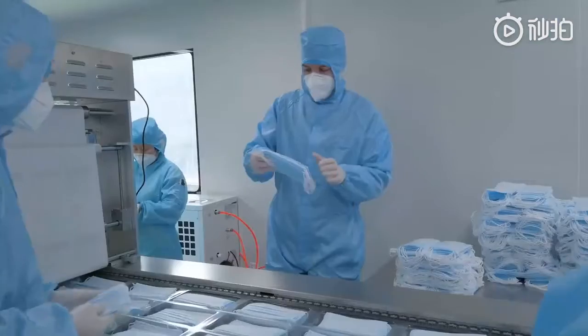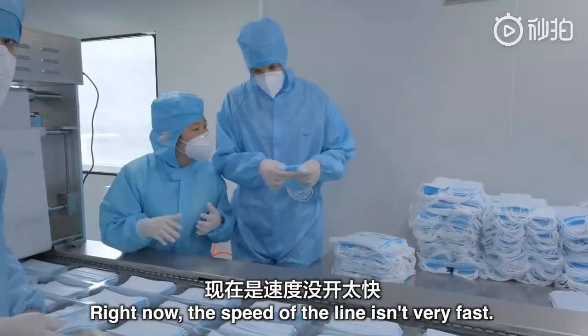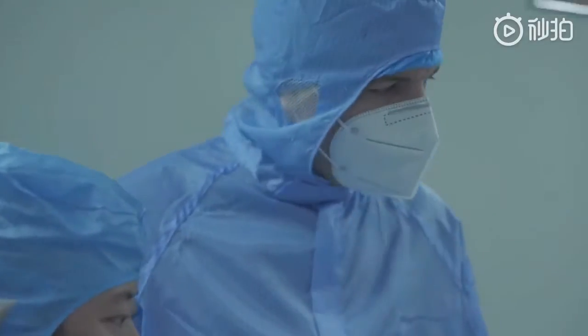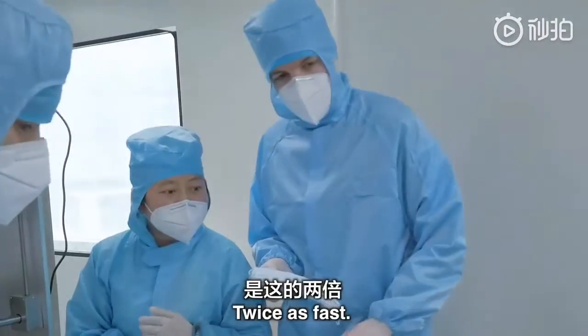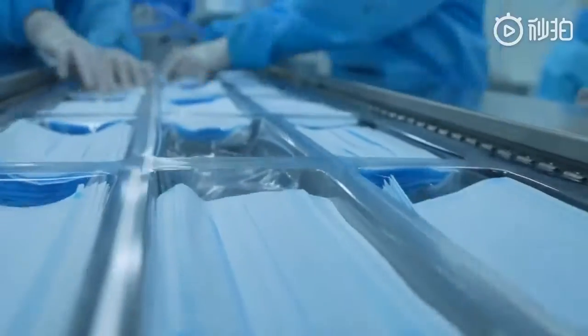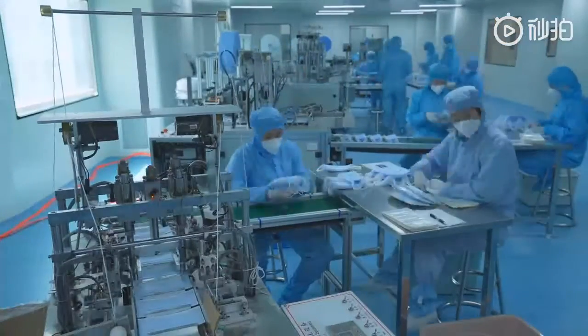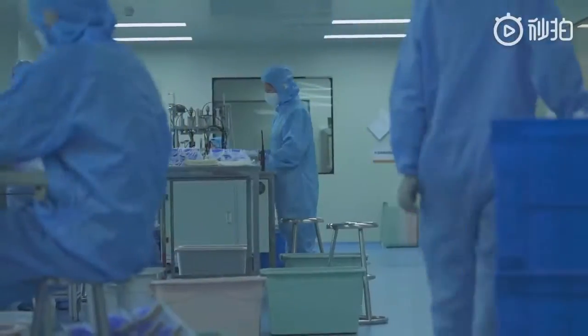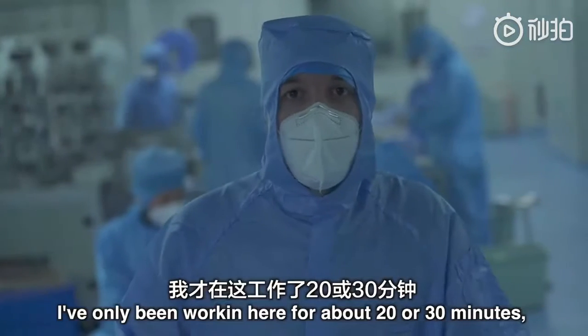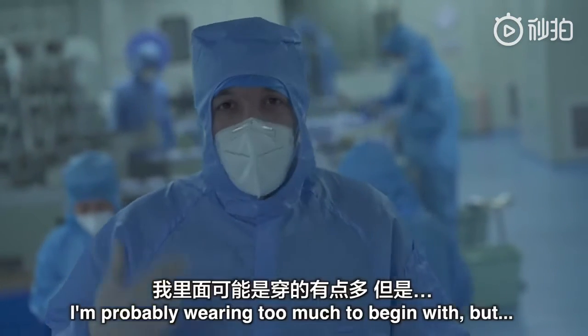I'm not very good at this. The masks are being vacuum packed and you've got to be quick putting them in. The speed of this machine — what's the normal speed? It's at least twice as fast as this. I've only been working here for about 20 or 30 minutes and I'm falling to pieces.